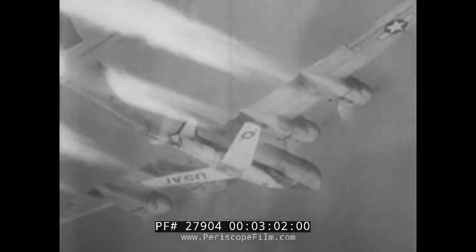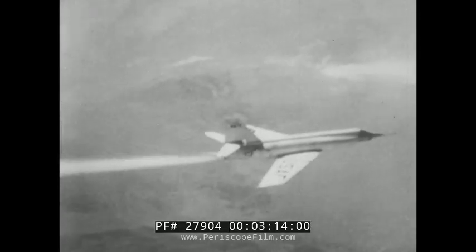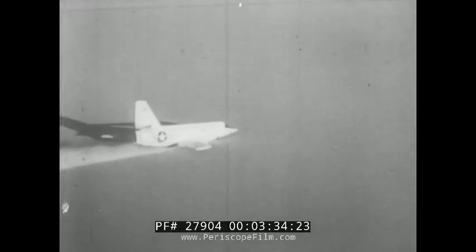Behind a glass windshield built to withstand a thousand degrees, pilot Pete Everest waits. At the drop-off, Everest brings to life his special rocket engine, packing as much power as a big Navy cruiser. Rocket power is applied gradually as Everest streaks faster and faster until he reaches a fantastic new airspeed record of 1,900 miles an hour. Everest lands the X-2 in a triumphant spray of dust, a salute to a record-smashing flight.